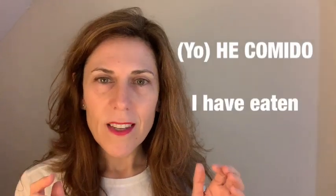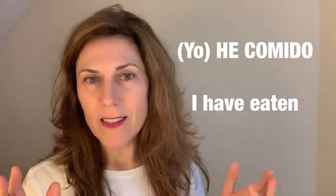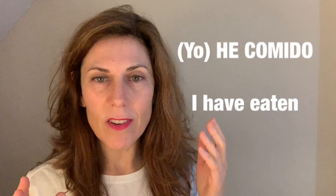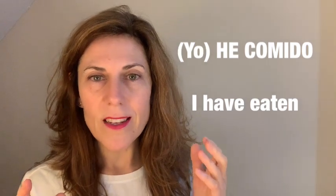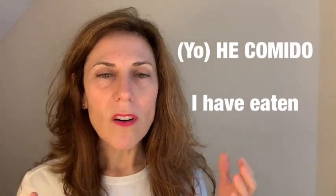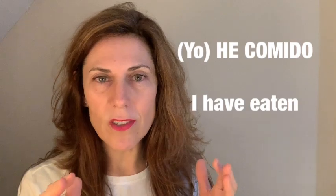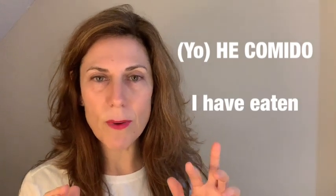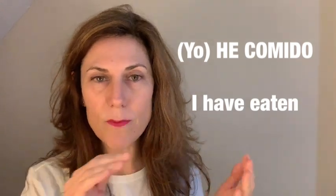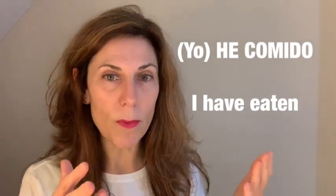So when we are saying 'he comido,' this is compounded by two verbs — in the same way as in English you have 'I have eaten.' In Spanish we will say 'yo he comido.' Now, as you know, I don't say 'yo' — I don't say the pronoun — because the terminations in Spanish are so particular to each person that you don't really need to. So I'm just going to say 'he comido' and put the pronoun in parenthesis.